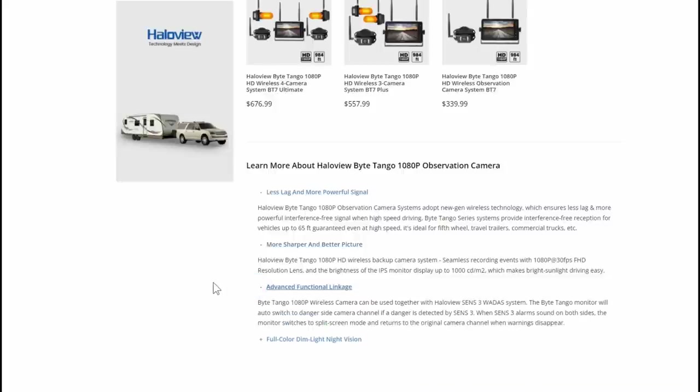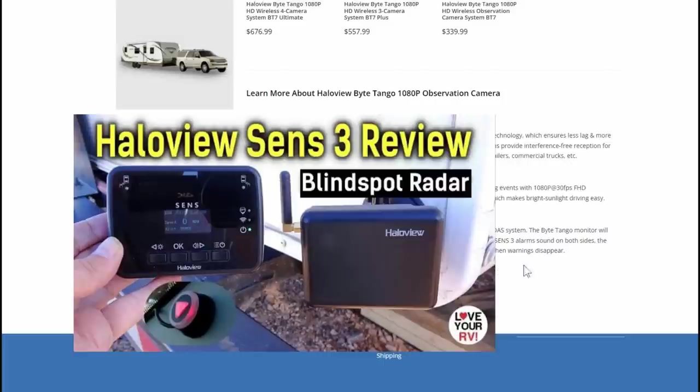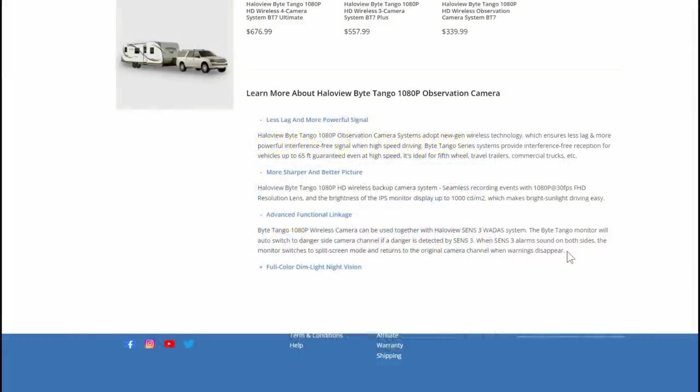And then we have advanced functional linkage. This one's called the Byte Tango, and it's able to work with HaloView's Sense 3 system, which last winter I installed on the RV. I've been testing it and I've been happy with it - it works quite well. It's a blind spot radar system that warns you if cars are coming up on each side of you.